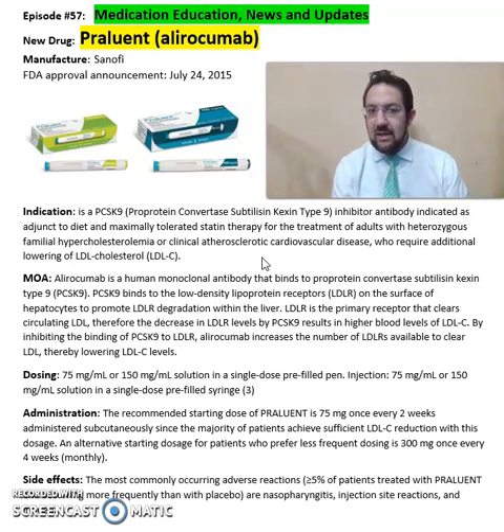Alirocumab is a human monoclonal antibody that binds to proprotein convertase subtilisin/kexin type 9, or PCSK9, receptors. PCSK9 binds to low-density lipoprotein receptors on the surface of hepatocytes to promote LDL receptor degradation within the liver.